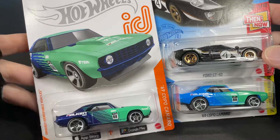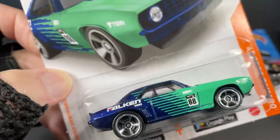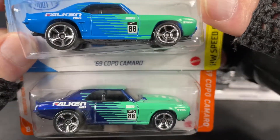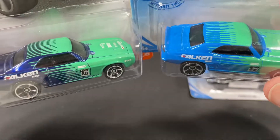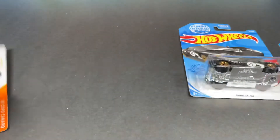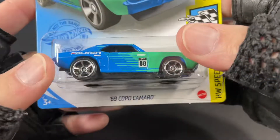Look at this — I was able to find this beautiful Hot Wheels ID 69 COPO Camaro. It's got different colors than the regular one they had with the blue card on it, but I was able to get both of these. There are some differences in the color — the darker blue on the ID car and a lighter blue on the mainline blue card. These are so cool; these are from K case. The ID card doesn't have a K case on there, just another number. Also found this beautiful Ford GT in black.